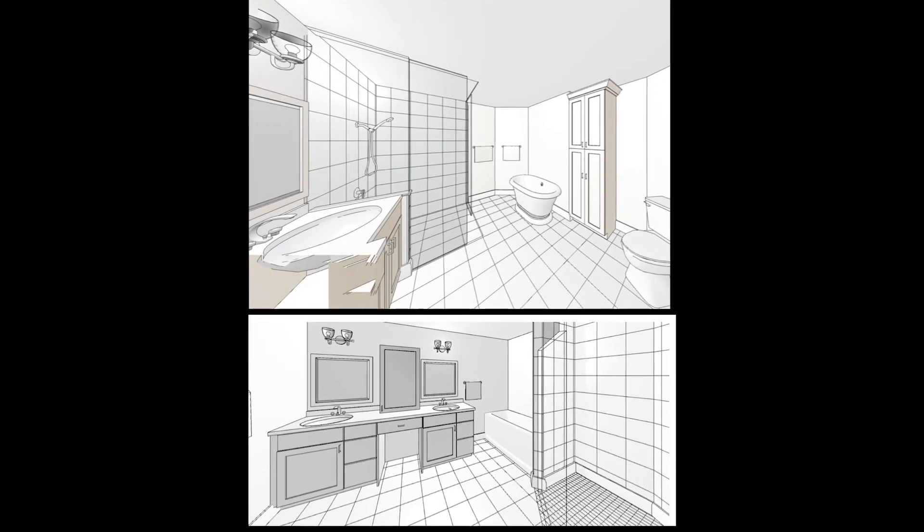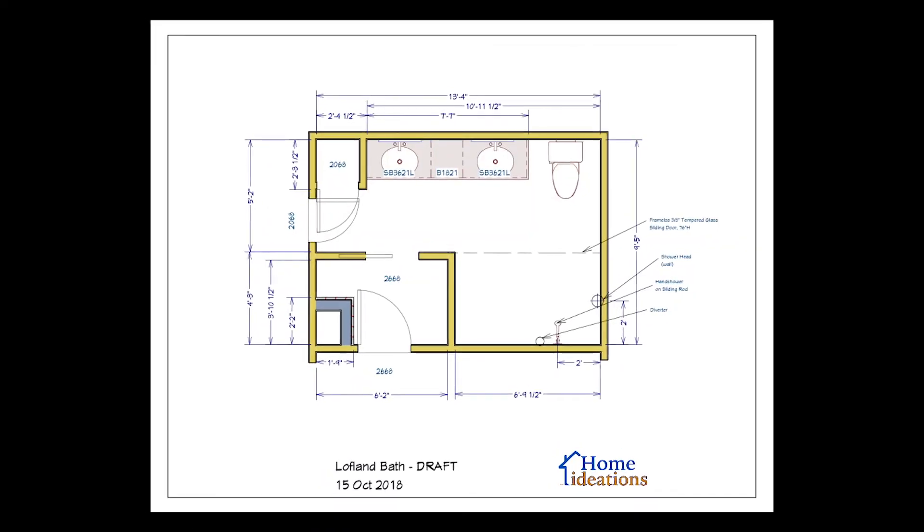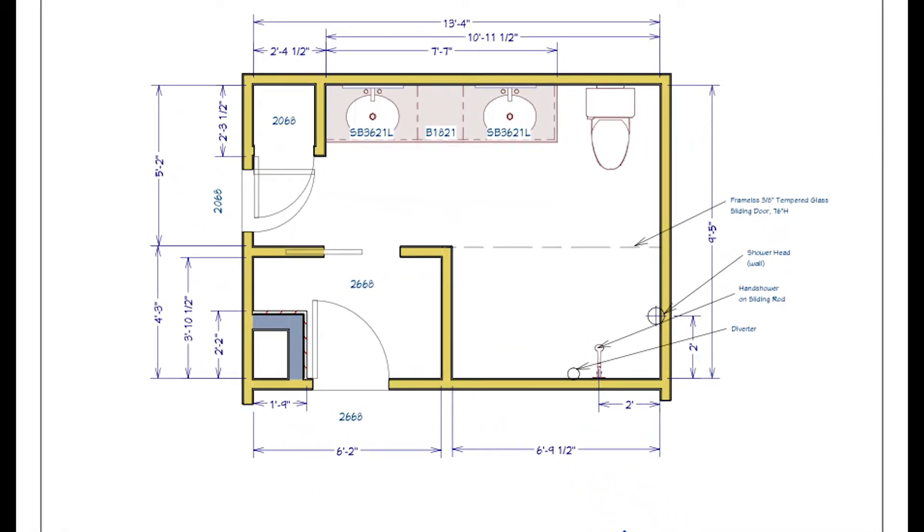Successful projects require thoughtful planning. Getting your design down on paper that a contractor can estimate and build to your specs is absolutely essential — it's the only way you can be assured of getting the project outcomes you're expecting from the start. 3D renderings like this are helpful for bigger bathrooms, but often a 2D rendering is just fine for a smaller bath. We can provide either with great ease.